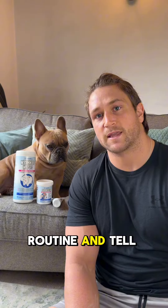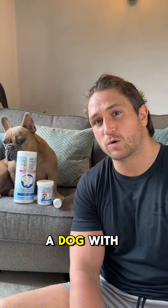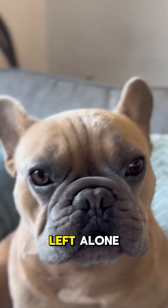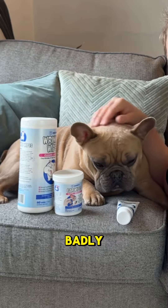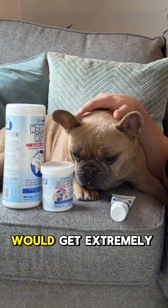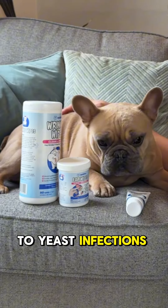Hi guys, today I thought I'd take you through TJ's weekly skincare routine and tell you a bit about why we use each of the products that we use. Anyone that has a dog with wrinkles and skin folds knows that if left alone they can get a number of problems — from sores, which TJ used to get quite badly, to the point his skin folds would get extremely irritated and the hairs would start falling out, to yeast infections and tear stains.